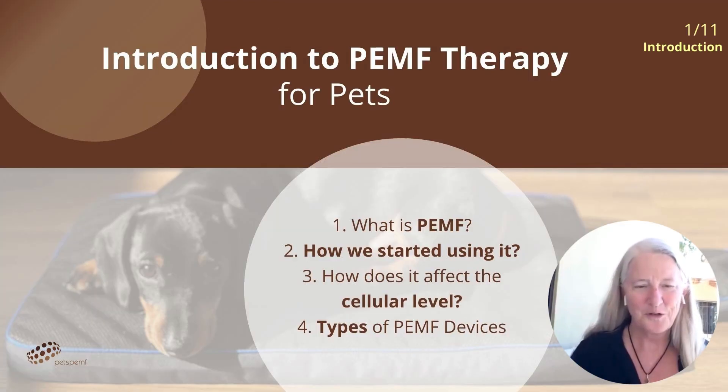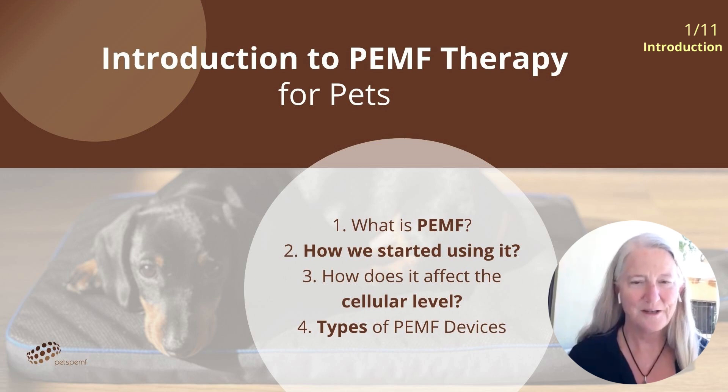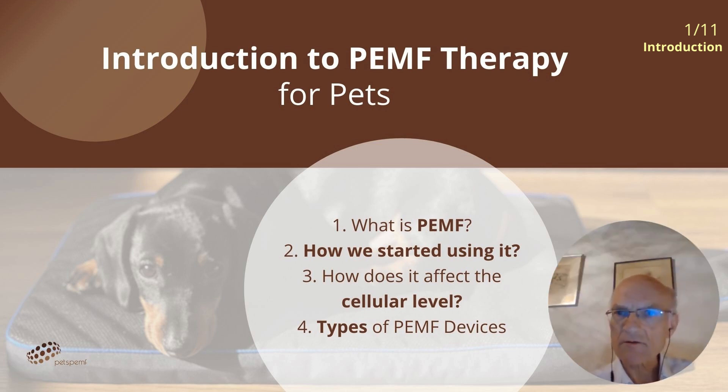Dr. Yerman, welcome. For those not familiar with PEMF, can you describe what it is? PEMF is an acronym for Pulsed Electromagnetic Field. It is used for non-invasive therapy for healing and improvement of various physiological functions. The technology involves the emission of electromagnetic waves at various frequencies and intensities directed towards specific areas of the body or the body as a whole. The underlying principle is that these mostly magnetic fields can penetrate the body without resistance, influencing cellular functions to stimulate healing and improve well-being.